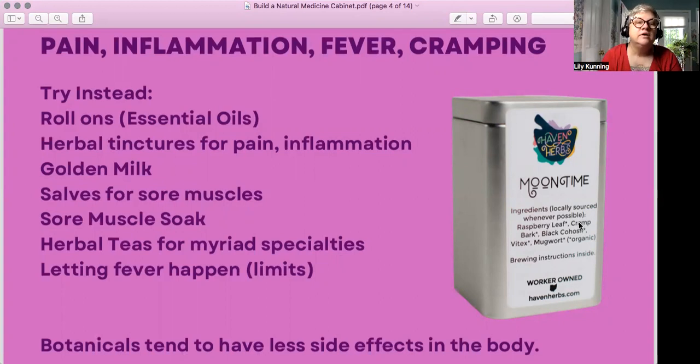Salves for different kinds of sore muscles, especially for overexertion, can help alleviate temporary pain and inflammation. A soak like a bath with Epsom salt and anti-inflammatory herbs is another option. There are lots of herbal teas out there for myriad specialties — for example, a moontime tea for menses issues like cramping, mood swings, and PMS. We also have a headache tea and all kinds of other options.